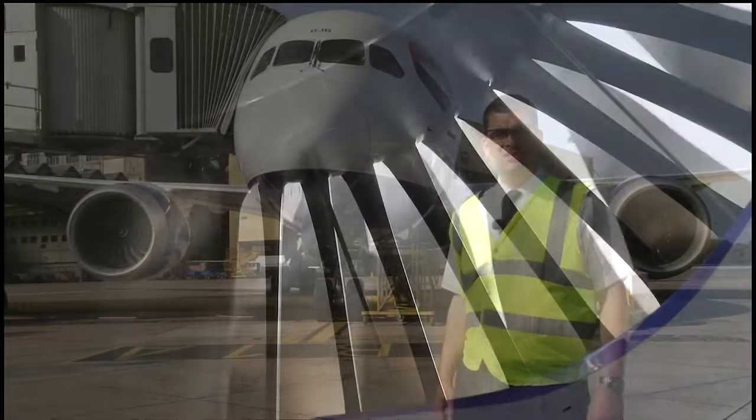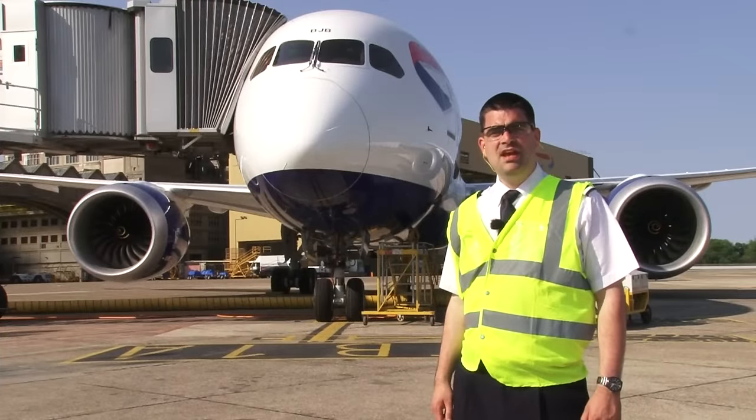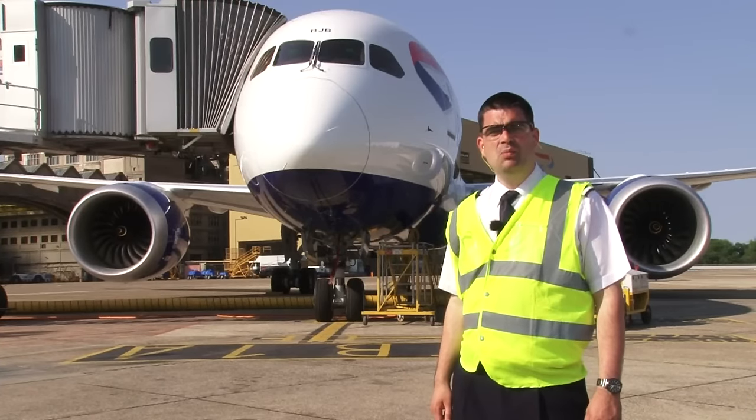I hope you enjoyed this glimpse of our new aircraft. If you haven't already seen it, have a look at our video of the new Airbus A380. I look forward to seeing you on board one day soon.